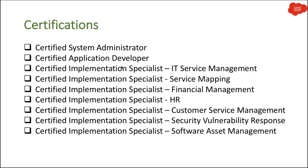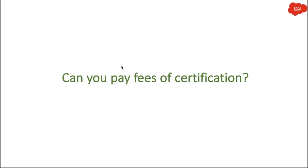The certifications which ServiceNow currently offers are: Certified System Administrator, Certified Application Developer, and Certified Implementation Specialist — available across different modules including IT Service Management, Service Mapping, Financial Management, Customer Service Management, Security Vulnerability Response, and Software Asset Management. ServiceNow has also announced certifications in specific areas like Discovery and Incident Response.